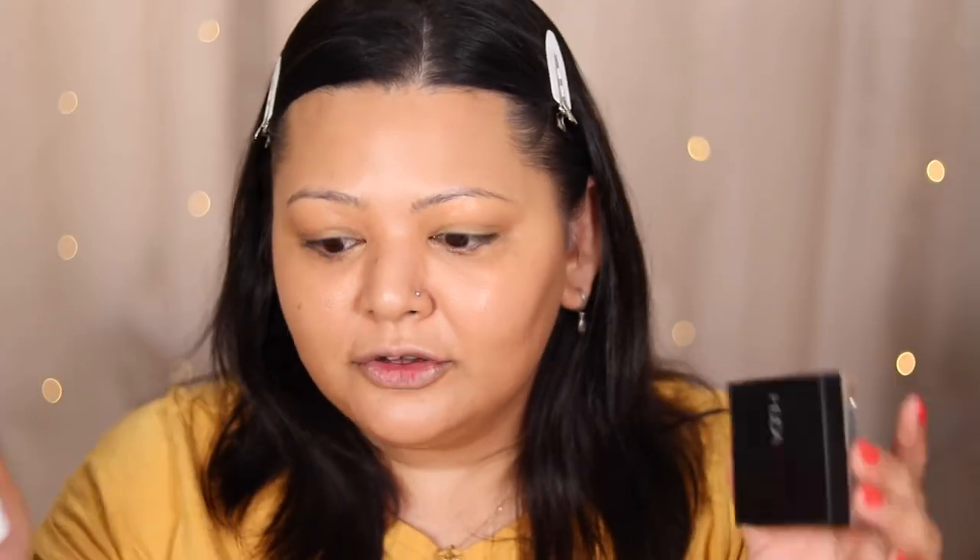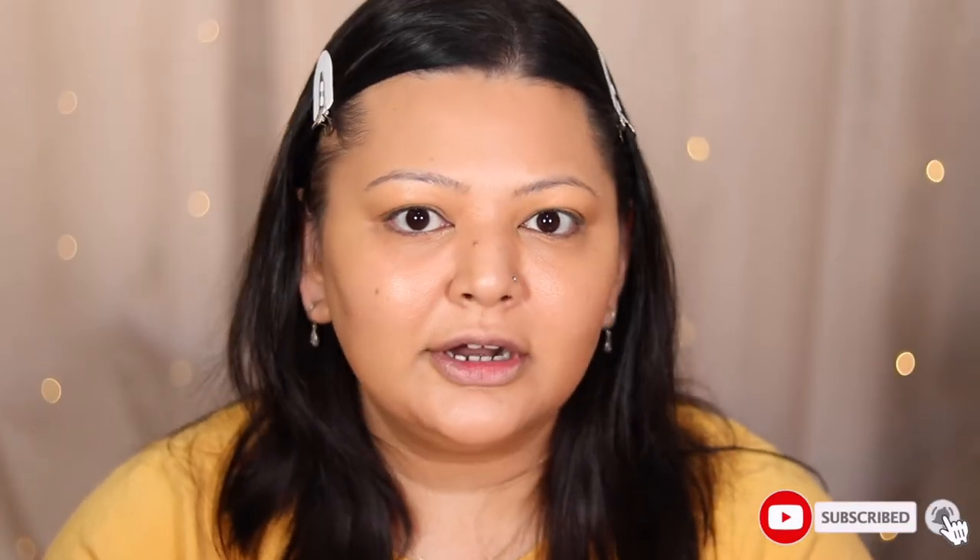For cream contour, I have two that have blown me away — both high-end. The first is the Makeup by Mario Contour Soft Sculpt Shaping Stick in Medium Dark. It blends beautifully and is a really nice neutral color, so it works to both shape and bronze. The other one — which I like even more — is the Huda Beauty Contour Stick in Light. Even if you go in with a heavy hand, they both blend out beautifully. If you're a beginner, you would absolutely benefit from these because they take away all the guesswork.